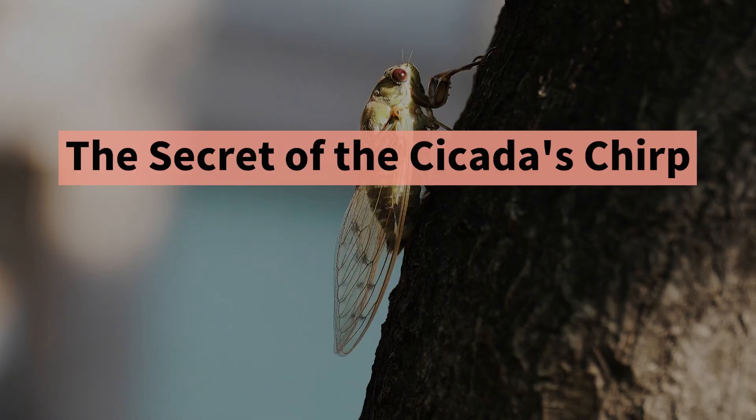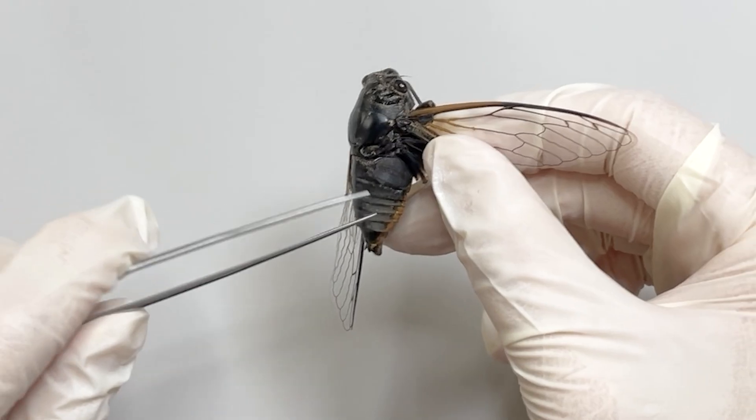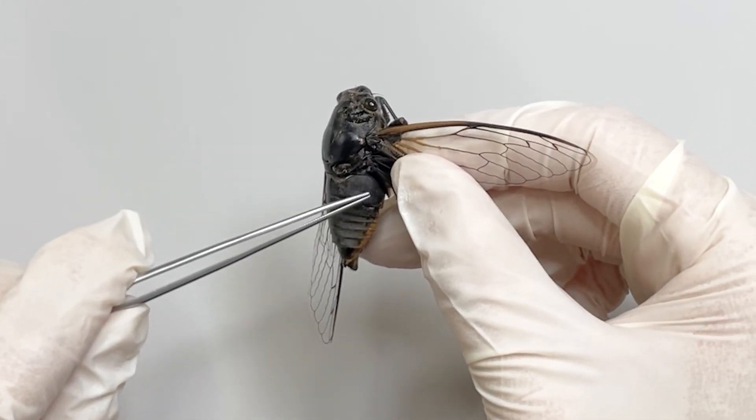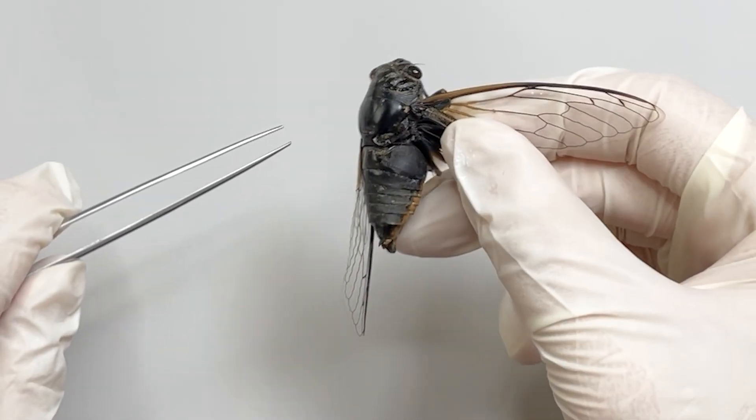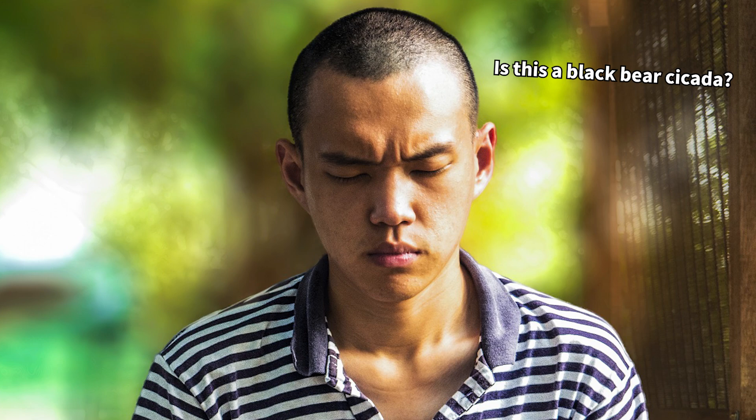Now let's talk about the secret of cicada chirping. To attract females, male cicadas use a special sound-producing organ in their abdomen to produce a unique sound. Each species of cicada has its own distinct call, and with a little concentration, it's easy to identify which type of cicada is calling.